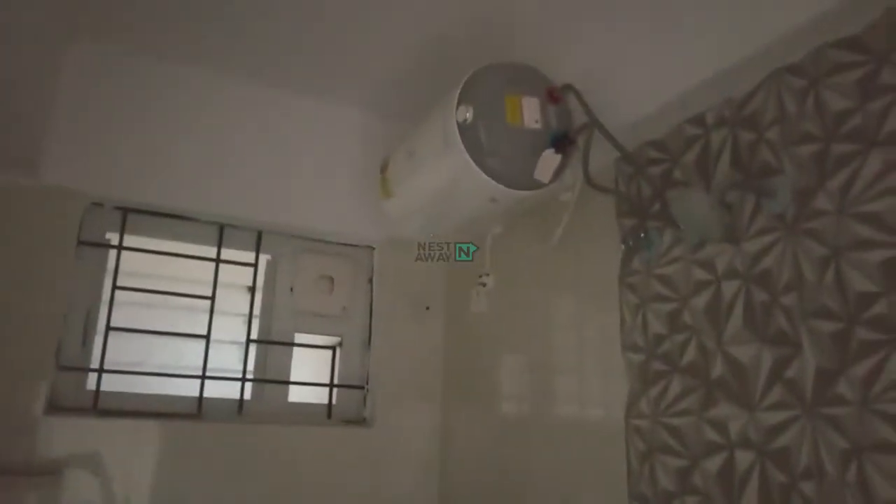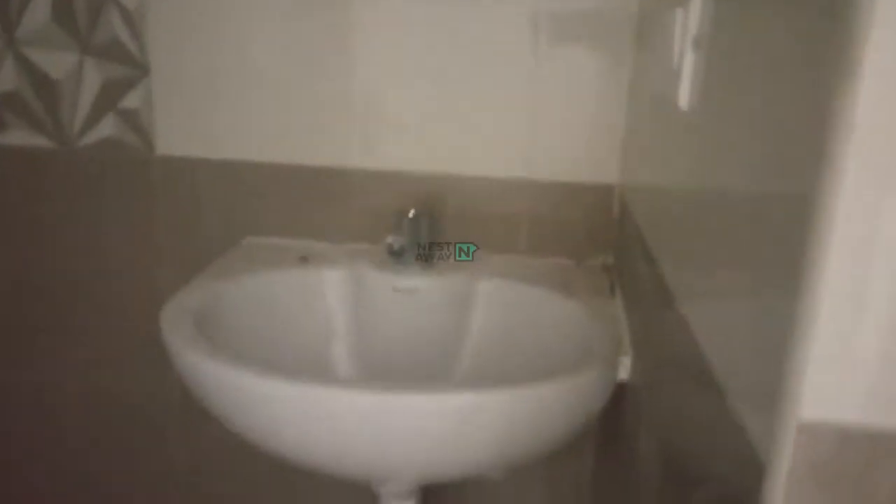Geyser is available. Shower. You can see the room once again. You have a TV unit here.